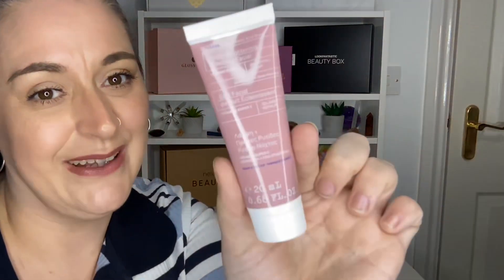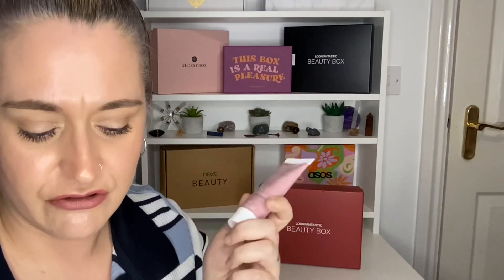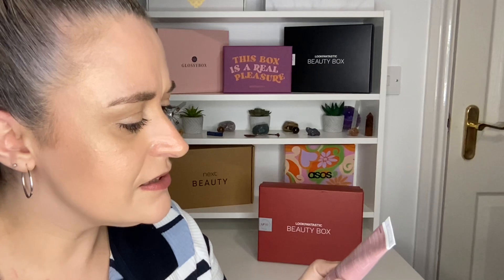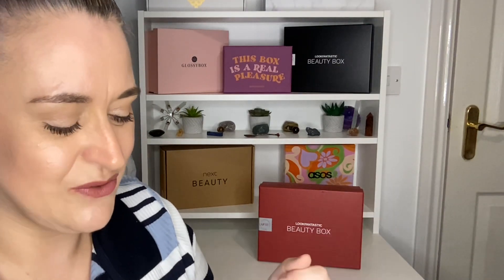The first product is by the brand Cause — it's a Wild Rose Sleeping Facial Night Cream and you get 20ml. It's worth £14.50. It contains Vitamin C, it brightens and plumps, and you apply it at night before you go to sleep, avoiding the eye area and applying it to your face and neck. It's sealed so I'll leave it that way to keep it fresh.